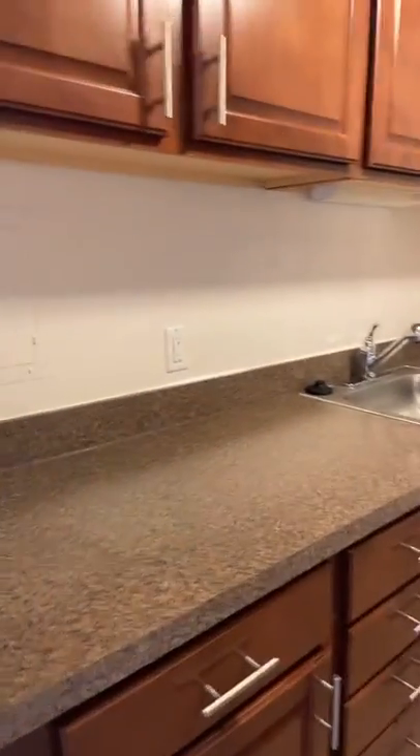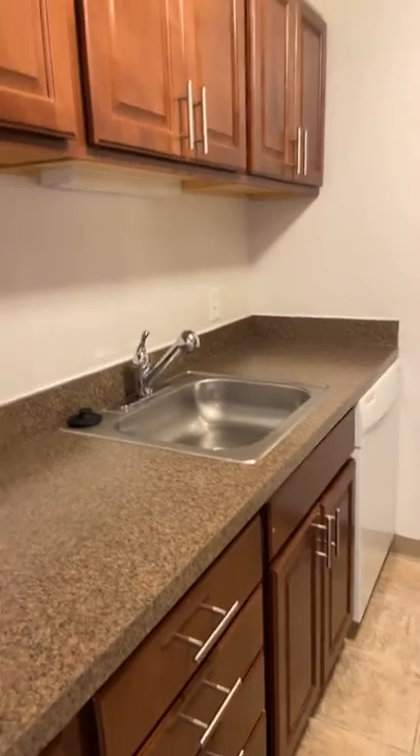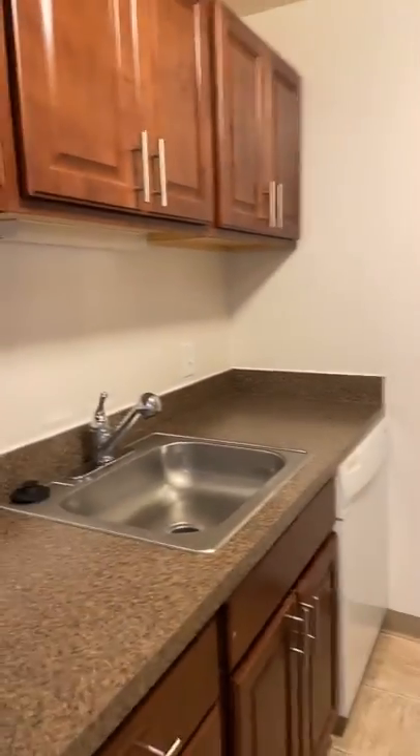The kitchen has a lot of counter space with your updated cabinets along with your refrigerator, stove, dishwasher, and disposal.